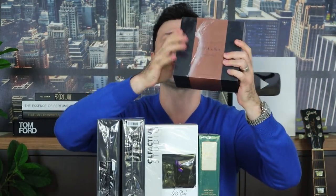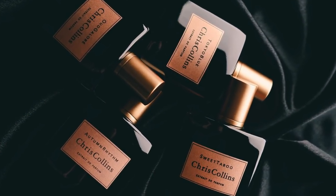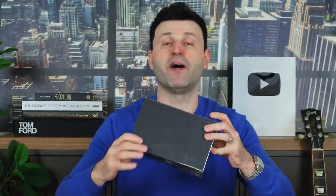There's also a brand that gets no play on YouTube — Chris Collins, who used to model for Ralph Lauren for many years and also played basketball. He launched his own fragrance brand around 2016. I haven't tried much of his work, but this one is called Sweet Taboo, and it has some notes that really intrigue me. Let's crack these open and get smelling.